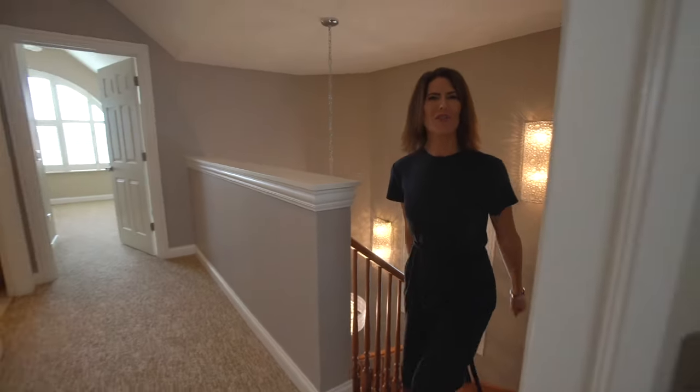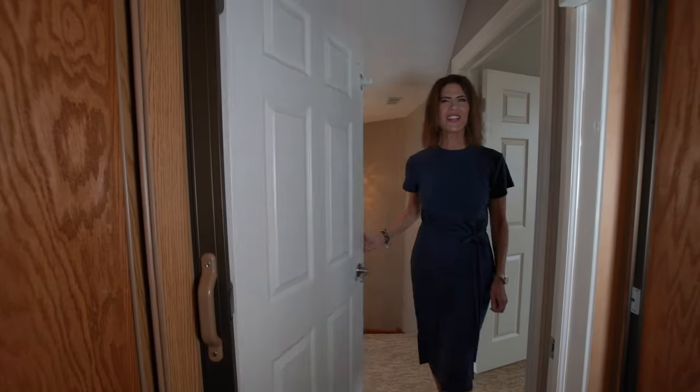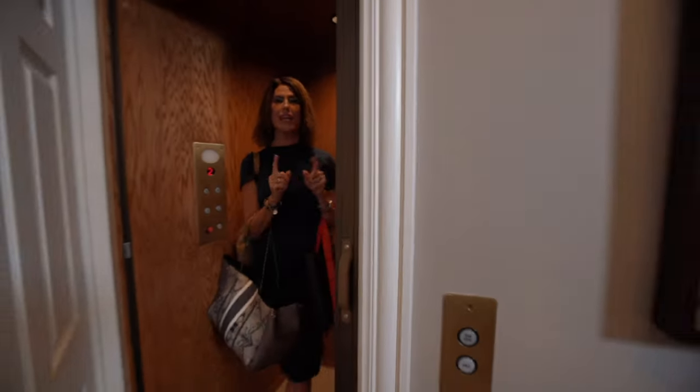Not up for a cardio workout with all these stairs? Well, no worries — this unit even has a private elevator to take you and all of your stuff up and down without ever breaking a sweat.